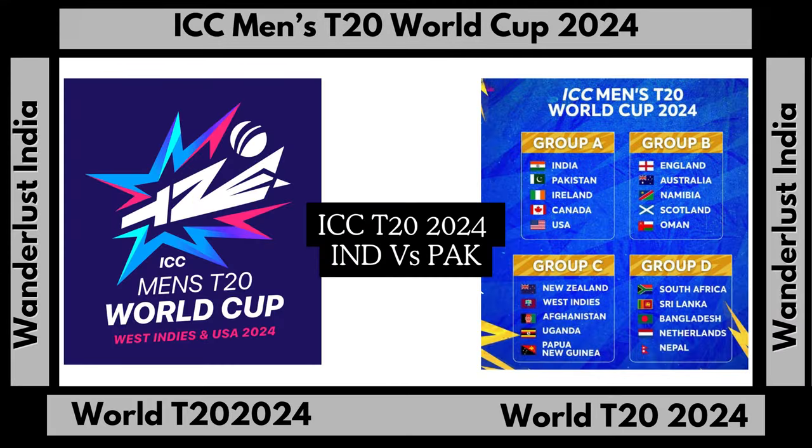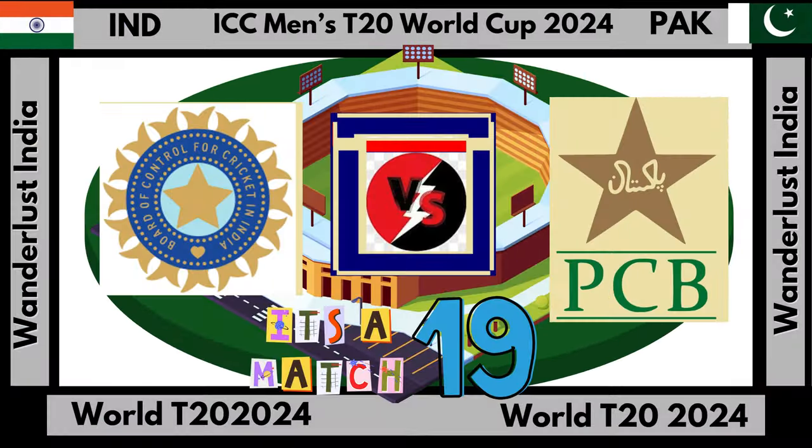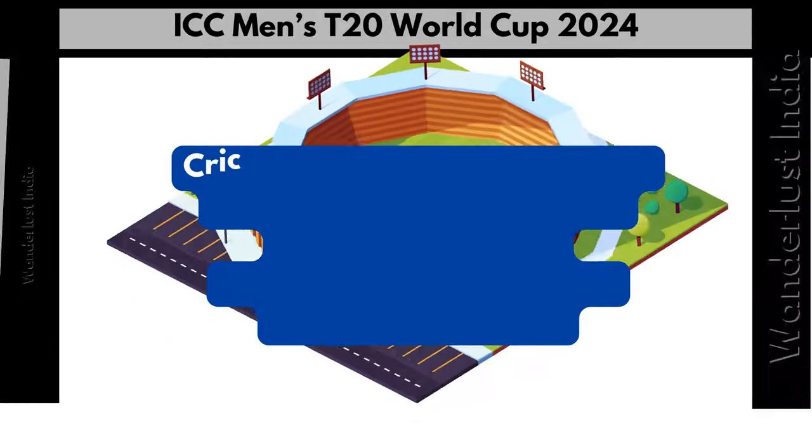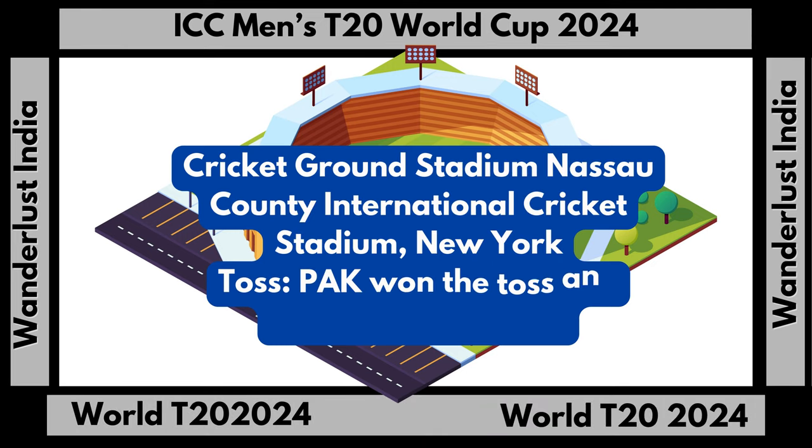Dear viewers, welcome to the ICC Men's 2020 T20 World Cup. Today we see the match between India and Pakistan. Pakistan won the toss and decided to bowl first.